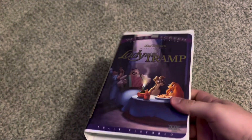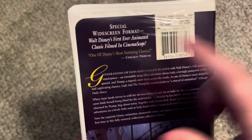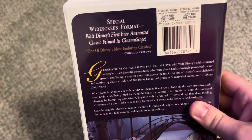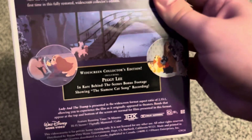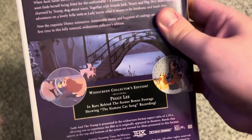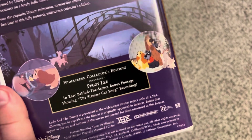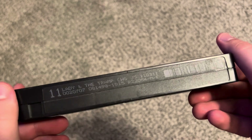Next is the 1998 widescreen collector's edition VHS of Lady and the Tramp — fully restored and T-Tech certified. Got this tape earlier this year. Spine of Lady and the Tramp — same critical quote as on the full-screen edition VHS. Special widescreen format — Walt Disney's first ever animated classic film in CinemaScope. Includes Peggy Lee in rare behind-the-scenes bonus footage showing the Siamese cat song recording, and T-Tech certified. Promo stuff is the same as with the full-screen edition. Tape has an ink label with print date August 14th, 1998 — printed the day after my birthday.